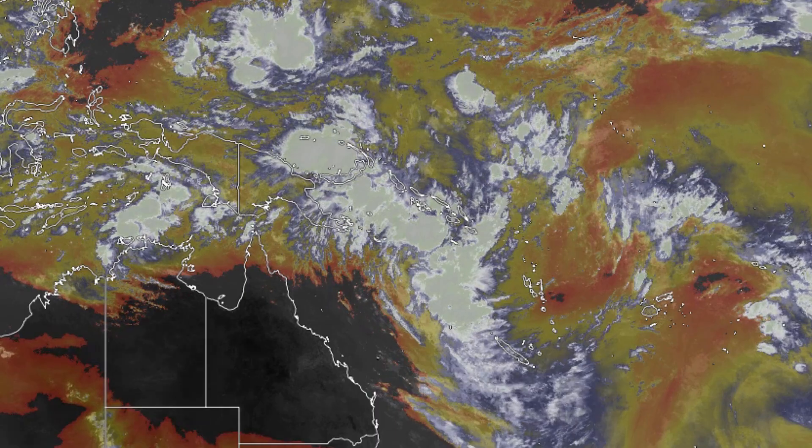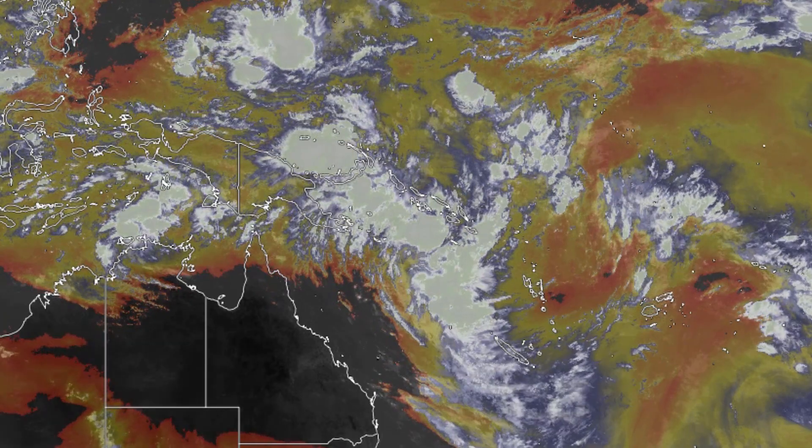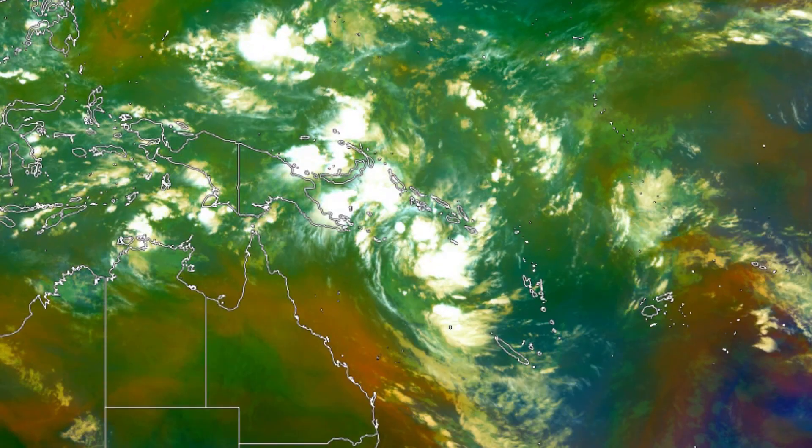Here it is on the water vapor imagery — a very moist environment. You can see a huge line of moisture which extends to the invest in the western Pacific, shown on the very northern part of the image. But this system is another one worth tracking and could become a major cyclone threat.